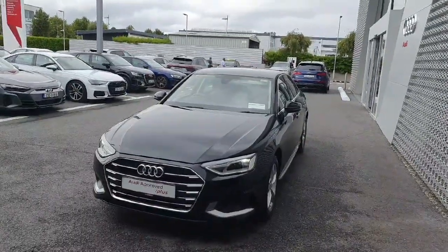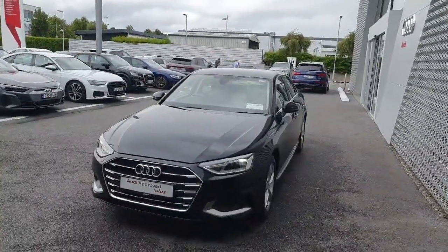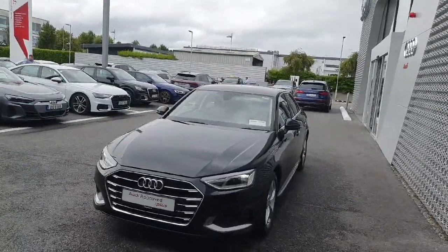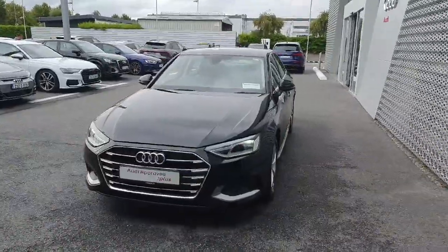Hello and welcome to Audi Numeric Online Sales Inquiries. Today we have a 2020 Audi A4 2-litre TDI 122 brake horsepower SE 6-speed manual.